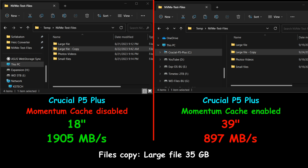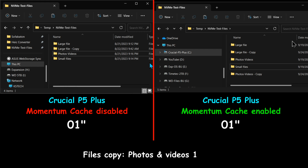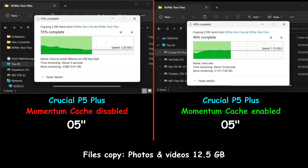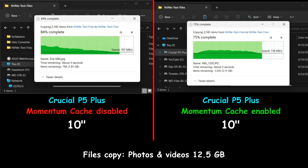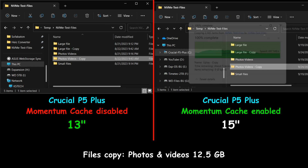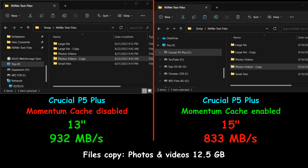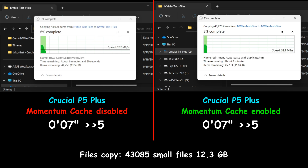I repeated this test many times and always got the same results. The second file copy test involves copying photos and videos from the same drive to the same drive — more of a real-world test. The Crucial P5 Plus with Momentum Cache enabled was again slower: averaging 833 MB/s versus 932 MB/s without Momentum Cache, a difference of about two seconds.